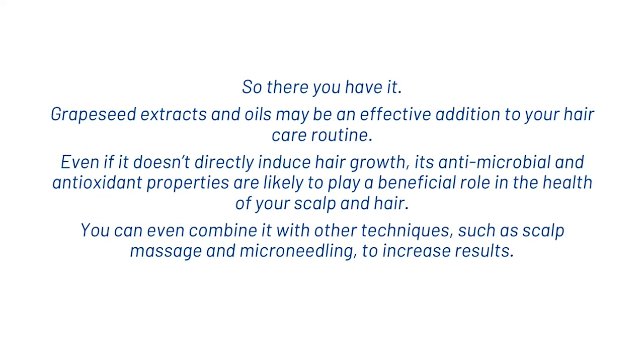So there you have it. Grapeseed extract and oils may be an effective addition to your hair care routine. Even if it doesn't directly induce hair growth, its antimicrobial and antioxidant properties are likely to play a beneficial role in the health of your scalp and hair. You can even combine it with other techniques such as scalp massage and microneedling to increase results. That's what we want to share with you on grapeseed extract — make sure to hit subscribe and I'll see you in the next video. Thanks.